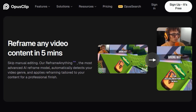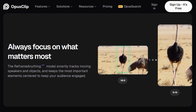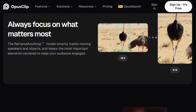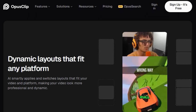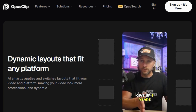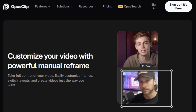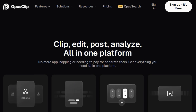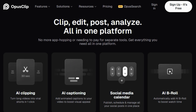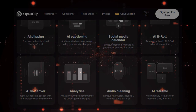Whether you're dealing with podcasts, interviews, vlogs, sports highlights, or even live streams, Opus Clip's AI reframe handles all video types seamlessly. And for those who want even more control, Opus Clip offers powerful manual reframe customization, allowing you to fine-tune frames and switch layouts to your exact liking. It's the only AI reframe tool built for everyone across all video types and social platforms — combining one-click ease, intelligent tracking, dynamic layouts, and comprehensive support to maximize your video's reach and impact.